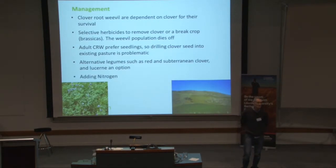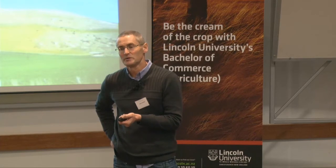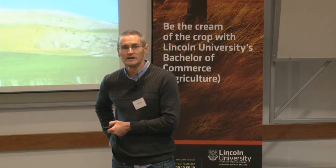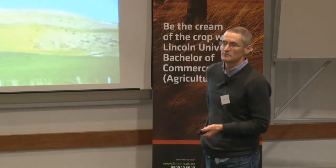Alternative legumes — I mentioned before that red clover is also eaten, but it does tend to be more tolerant. Subterranean clover, Caucasian clover, and lucerne are good options to have in your system because they are more resilient to clover root weevil. And if you've got the ability, you can add nitrogen — under conditions where clover root weevil populations are high, adding small amounts of nitrogen, around 20 to 30 units of N, can compensate for the damage caused by the weevil and keep your productivity up.